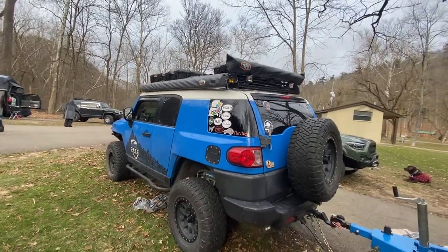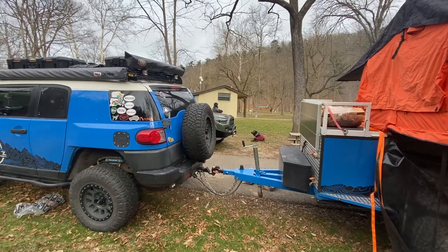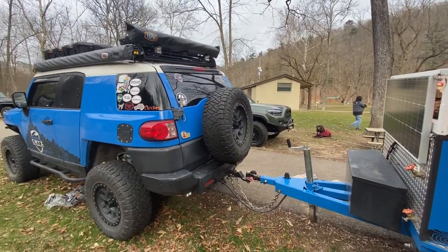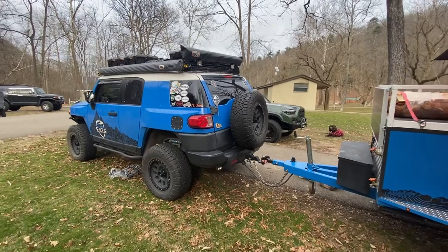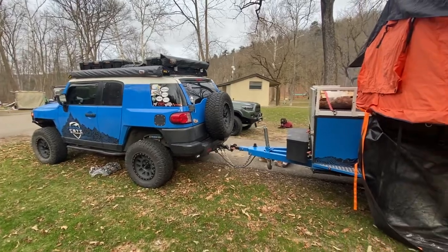And you got a four-legged friend with you today, right? Yeah, I got Sprocket with me. He's over there just hanging out in between the rigs. It got pretty cold last night — was Sprocket good with the temperature? Yeah, he's good. He was my foot warmer.